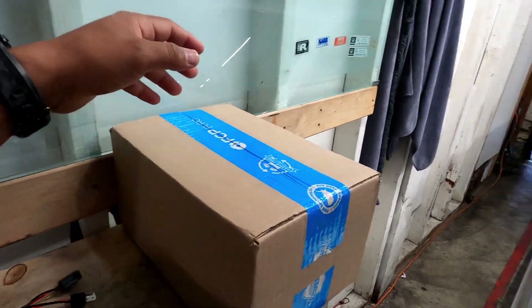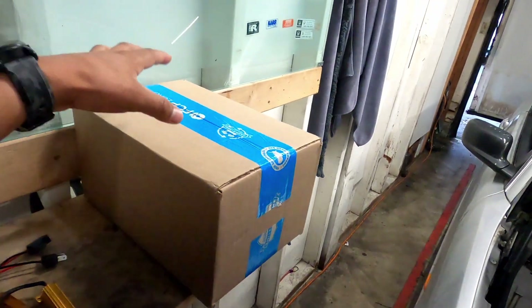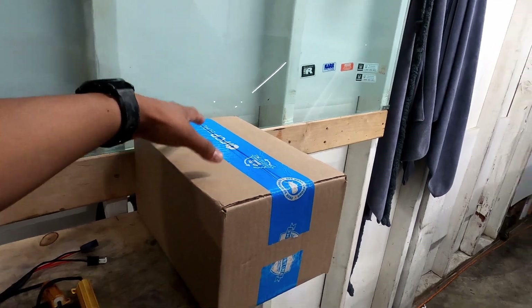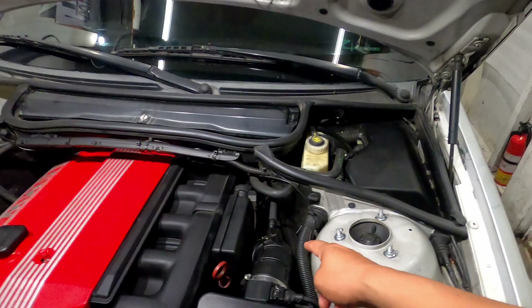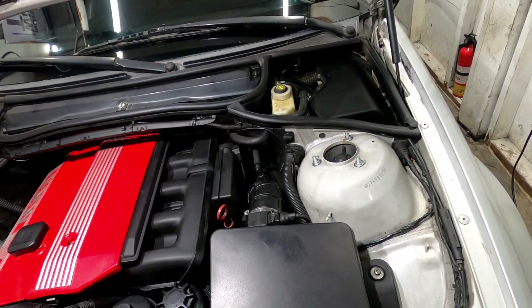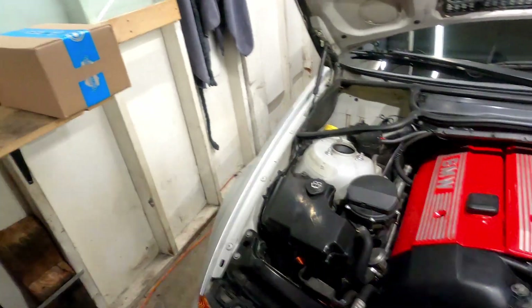The expansion tank should be arriving today, Sunday afternoon, so I'll make a video on that when it gets here. Right now I have the upper and lower boot for the intake, so I'll be replacing those two first. I'm going to take everything apart and try to make a quick video about it.